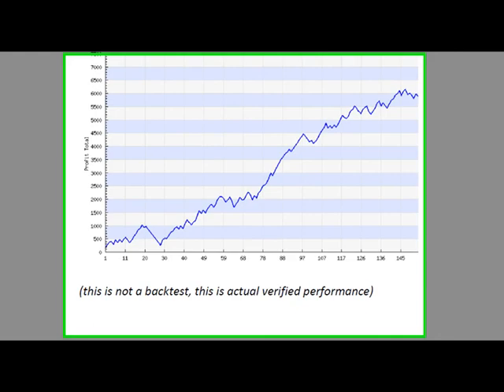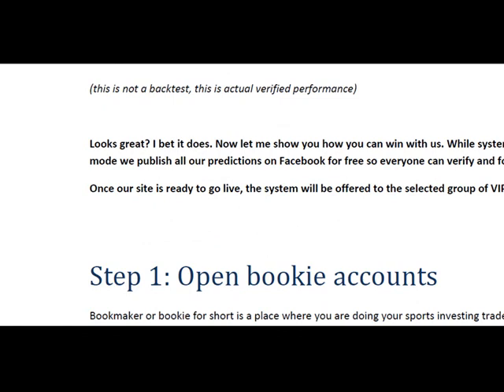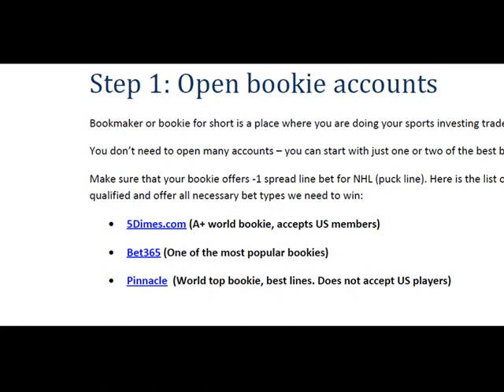All you have to do is click on this link and download all our live performance on NHL. During our live test, we have identified two winning trends and we are going to follow them in the guide. But before you can start betting, you need to first open a bookie account. I suggest that you open an account with one of these three top world bookies.